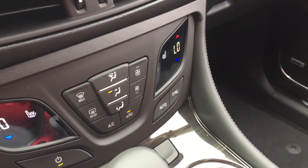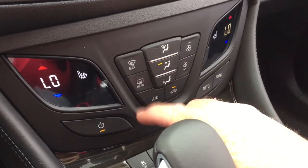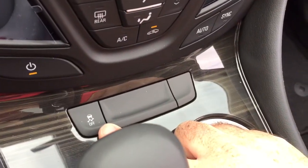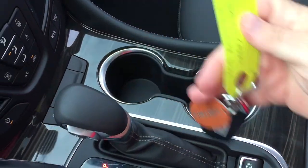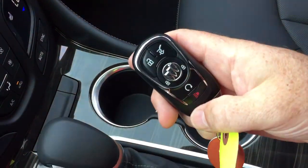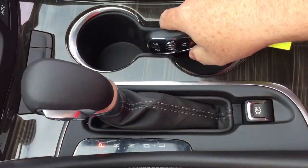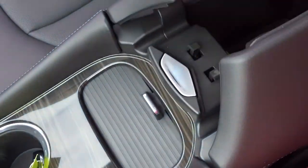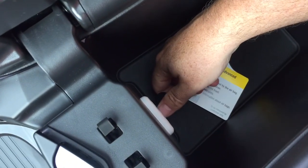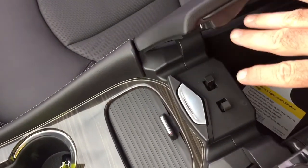Dual zone climate control for heating and air conditioning right here — AC button, fan speed control, front and rear defrosters, traction control, and wood grain trim accents. A pair of cup holders and I've got the key fob resting here — as you can see you've got the lift gate release button, alarm fob, and remote start. Electronic parking brake, storage space with 12-volt power, and inside the armrest there's 12-volt power once again plus two USB and auxiliary — so lots of power up front.